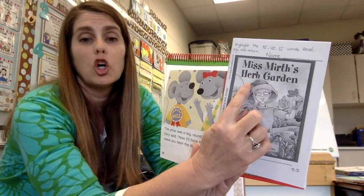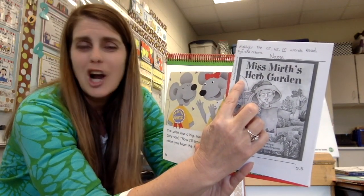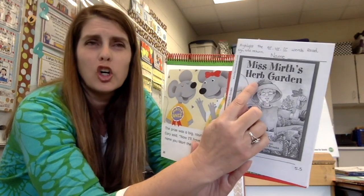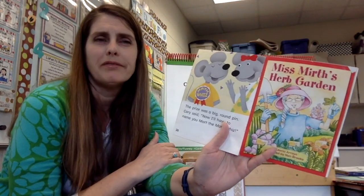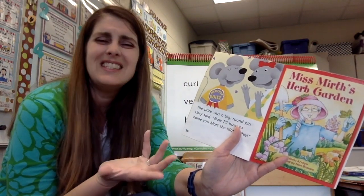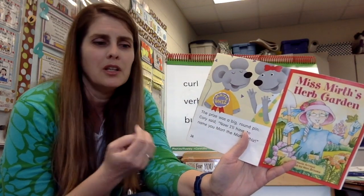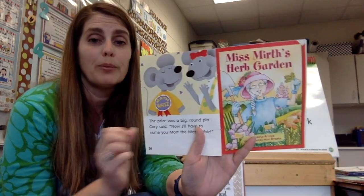Our book today is Miss Mirth's Herb Garden. The h in herb is silent — it's not 'herb,' it's 'erb.' An herb is something you can grow to use as seasoning in your food, like basil and thyme. So you can ask your family about that. Miss Mirth's Herb Garden.